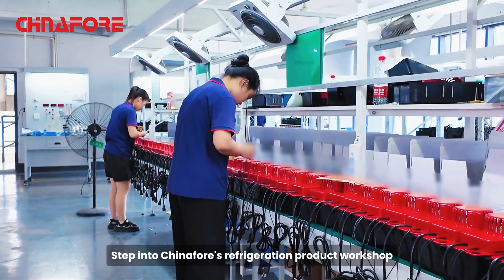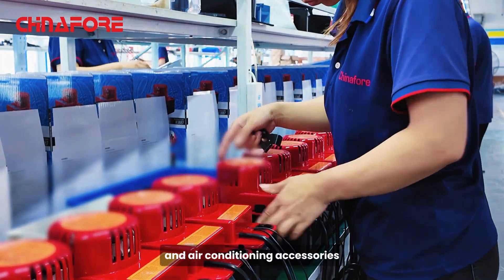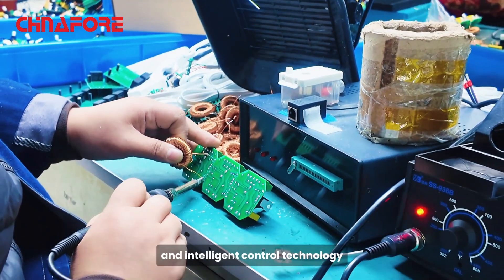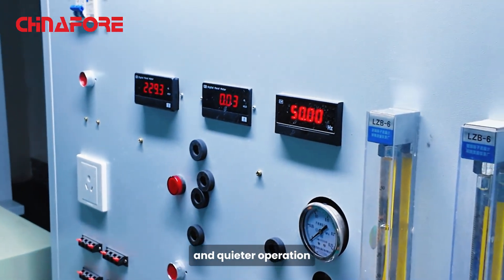Step into China4's refrigeration product workshop and explore our innovative condensate pumps and air conditioning accessories. Our condensate pumps feature advanced capacitive sensors and intelligent control technology, ensuring more precise water level detection and quieter operation.